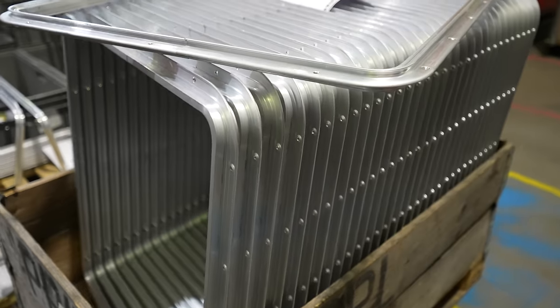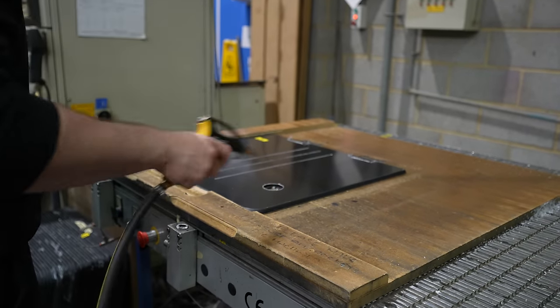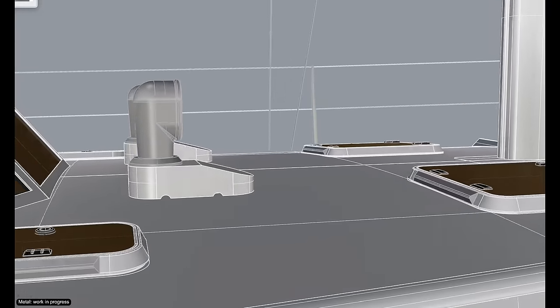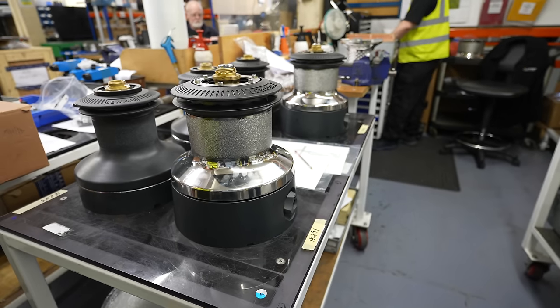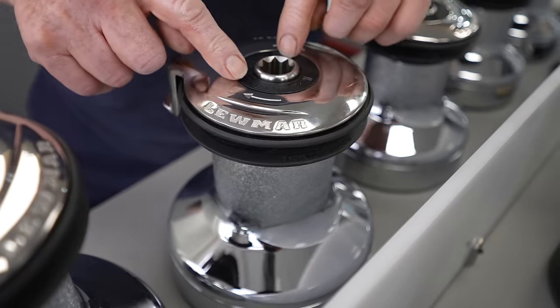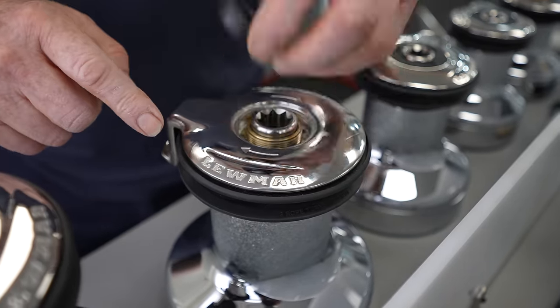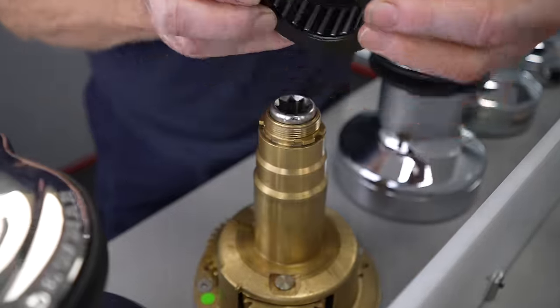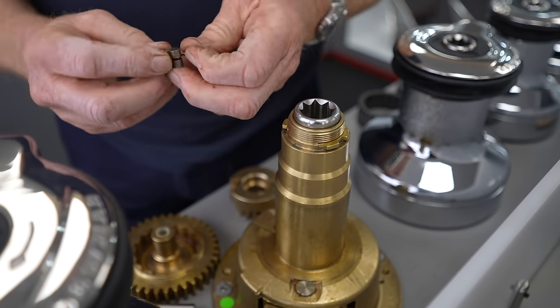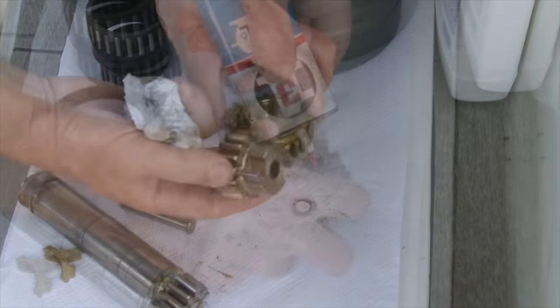The product many people will be familiar with is the trusty Lewmar hatch. For our new boat there are six of the larger size 60 hatches and five of the smaller size 20s. I've always admired the creative engineering of the Lewmar winches — they're designed to be super easy to service without any tools, stripping down the winch to check and lubricate the most vital parts at the very center.